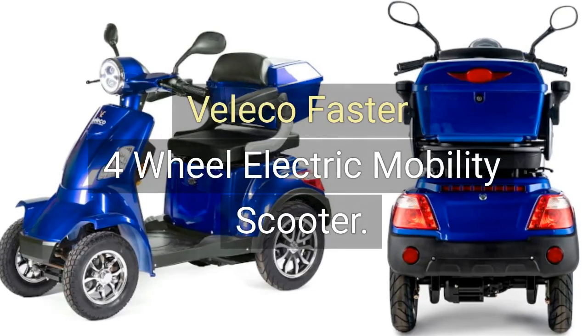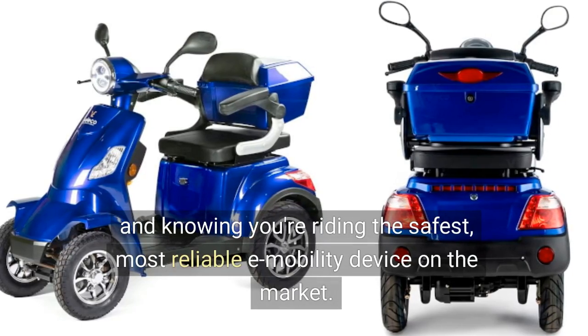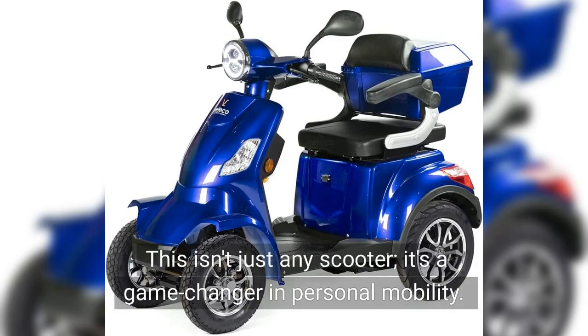Veliko Fasta 4-Wheel Electric Mobility Scooter. Imagine cruising effortlessly, feeling the wind on your face, and knowing you're riding the safest, most reliable e-mobility device on the market. This isn't just any scooter — it's a game-changer in personal mobility.